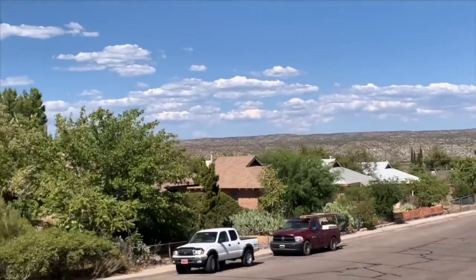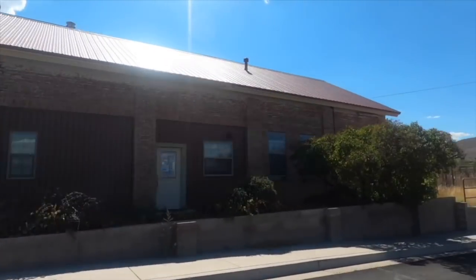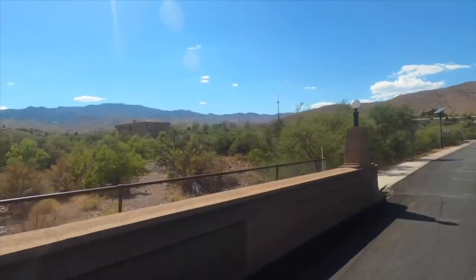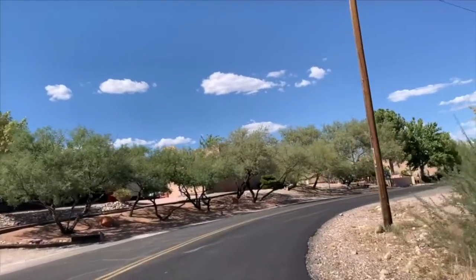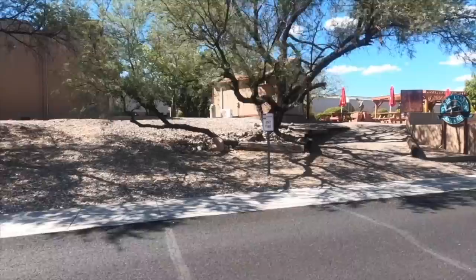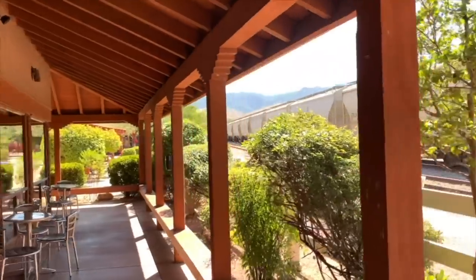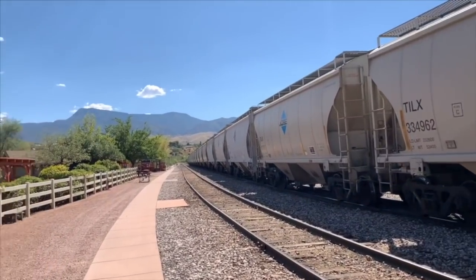Just outside the old historic downtown we're going to head down the road to the Verde Valley Railroad. We didn't actually get on the train — we're going to do that in another video, so stay tuned. If you haven't already subscribed, keep an eye out for that if you want to see what the Verde Valley Railroad is all about. It's running at about half staff since we're still in the pandemic, but let's take a look at what it looks like down at the railway. It's about a couple-hour rail trip through what they call Birdseye Canyon, a wilderness route.